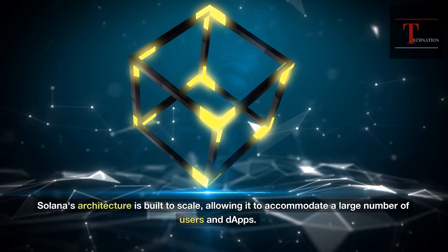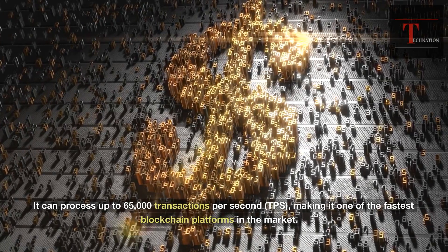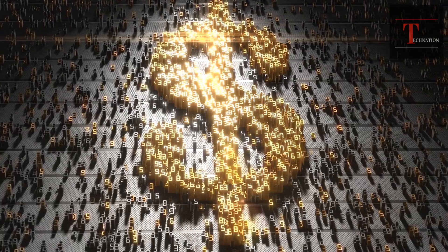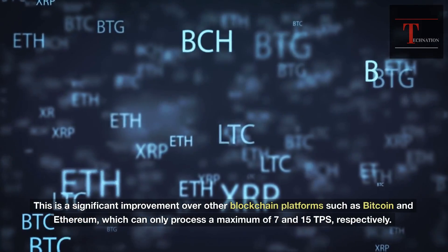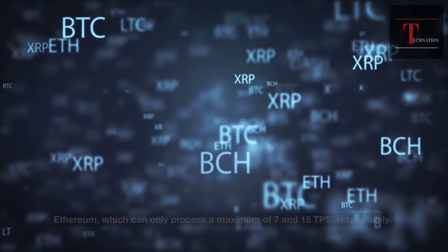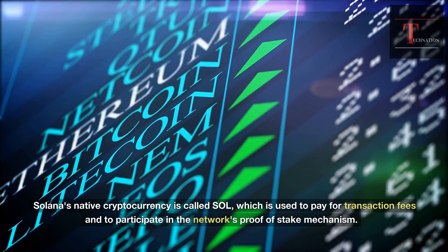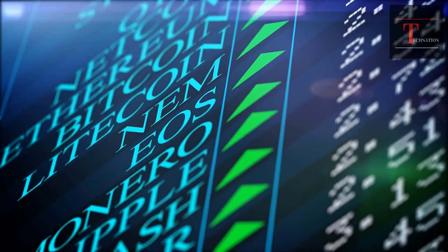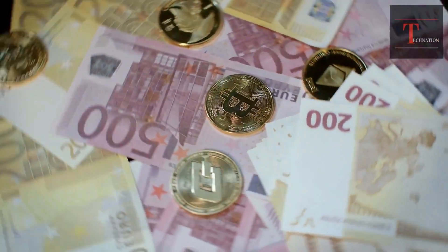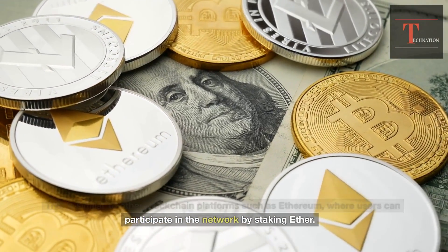Solana's architecture is built to scale, allowing it to accommodate a large number of users and DAPPs. It can process up to 65,000 transactions per second (TPS), making it one of the fastest blockchain platforms in the market. This is a significant improvement over other blockchain platforms such as Bitcoin and Ethereum, which can only process a maximum of 7 and 15 TPS respectively. Solana's native cryptocurrency is called SOL, which is used to pay for transaction fees and to participate in the network's proof of stake mechanism. By staking SOL coins, users can help to validate transactions and earn rewards for doing so, similar to how users stake Ether on Ethereum.